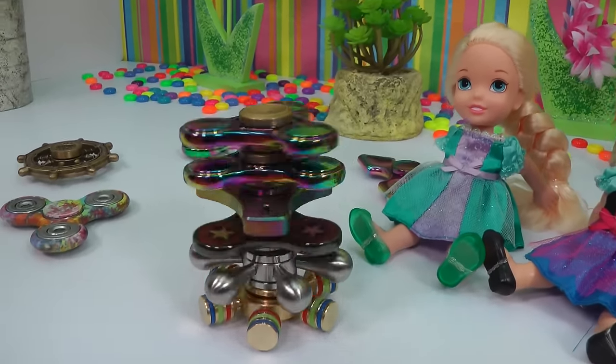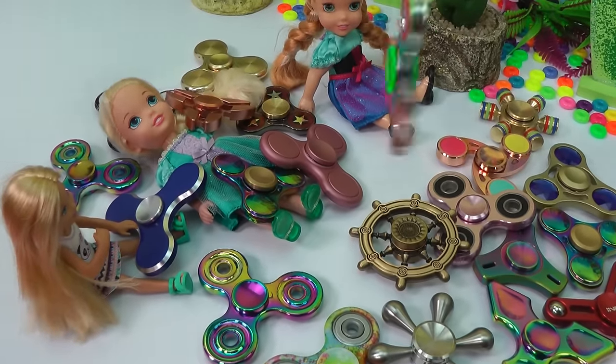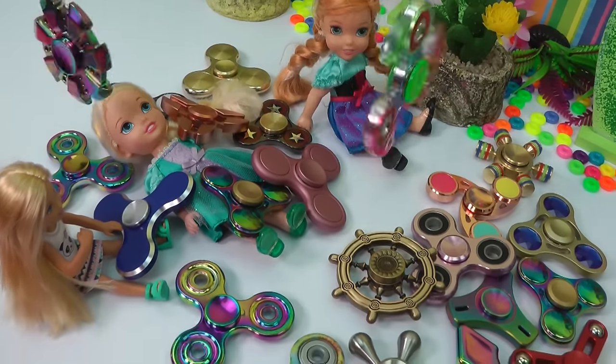Come on, fidget spinners. Just keep spinning. Yay. Wow, so many spinners. Love them floating around me. Wow, I just love this world.